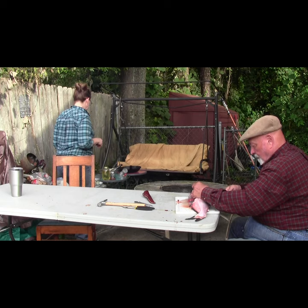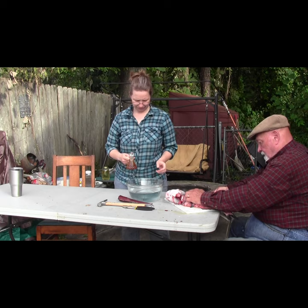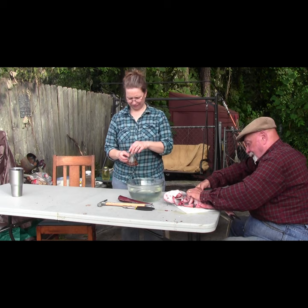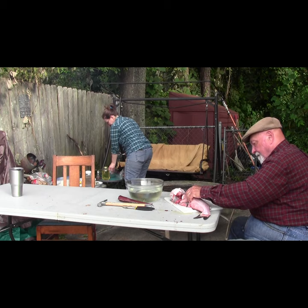With the skin removed, it's a straightforward matter to use a flexible bladed fillet knife to cut boneless fillets from either side of the catfish. A catfish of this size could be cooked whole, but the fillets are a lot more convenient and can be cut into serving size pieces.